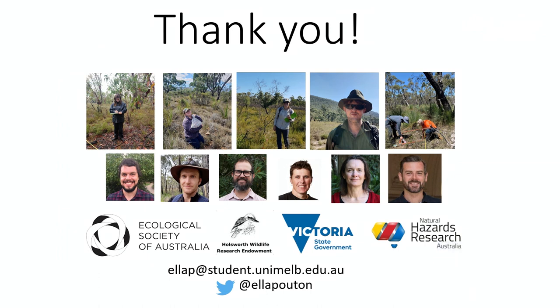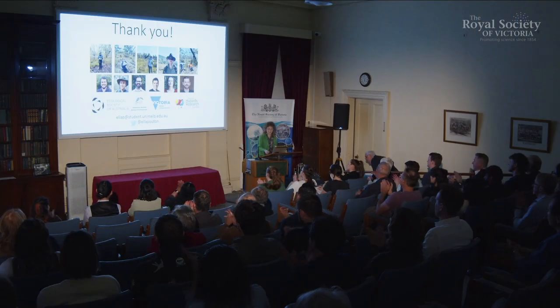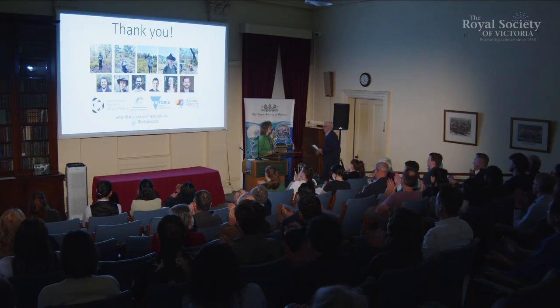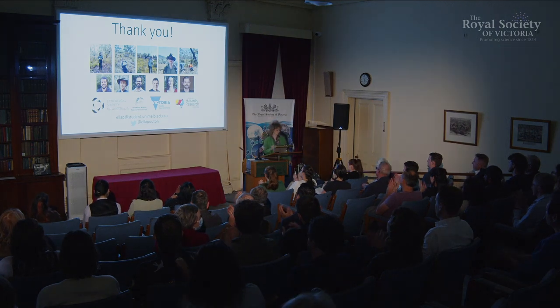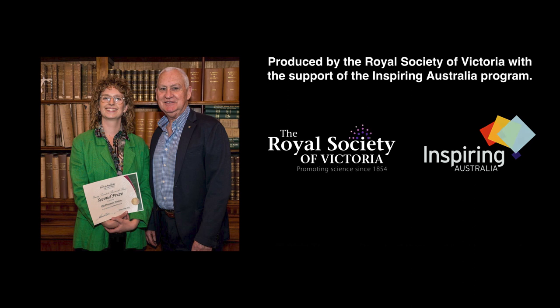Thanks so much to all the volunteers that came out and helped me, my amazing supervisors, the people I've collaborated with, and also the funders — without whom this would not have been possible. Thank you very much.